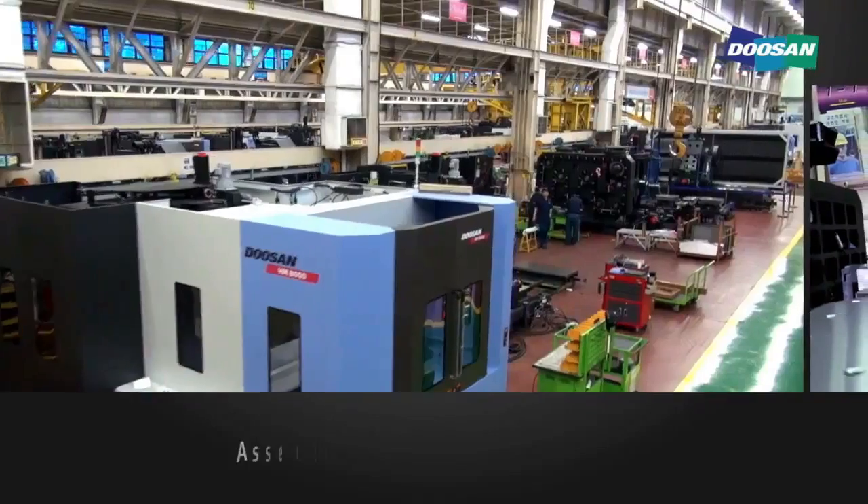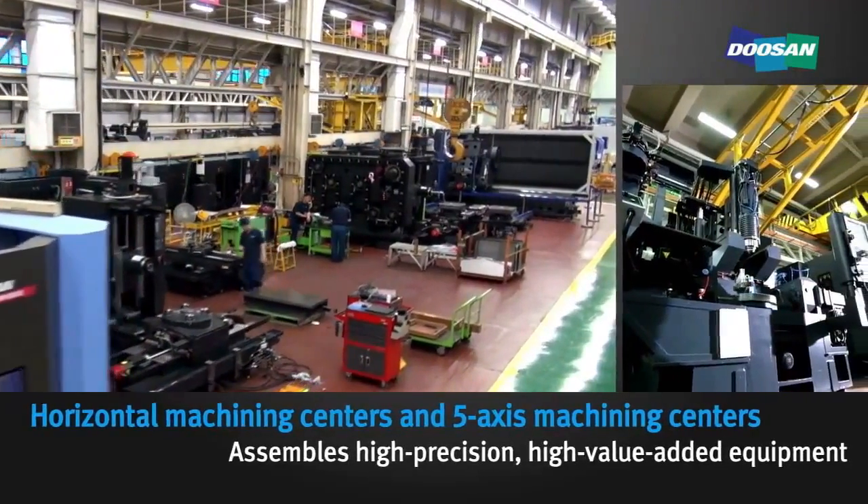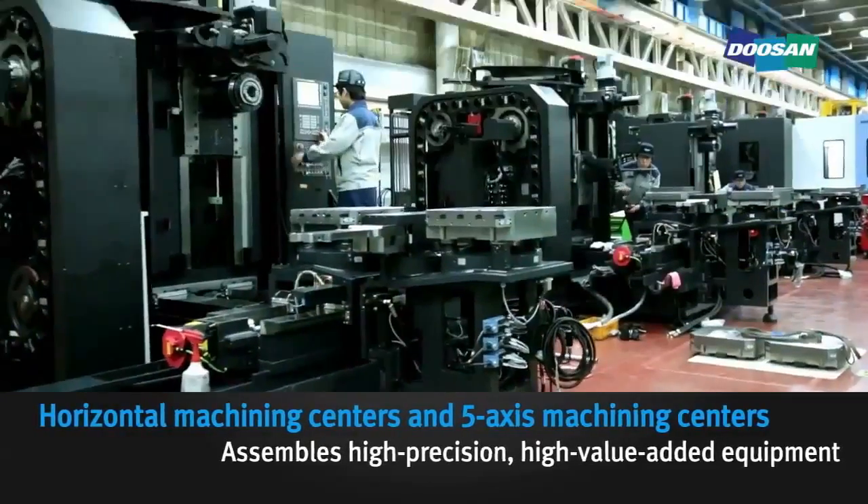The machining center assembly line is where high-precision, high-value-added equipment such as horizontal machining centers and 5-axis machining centers are assembled.